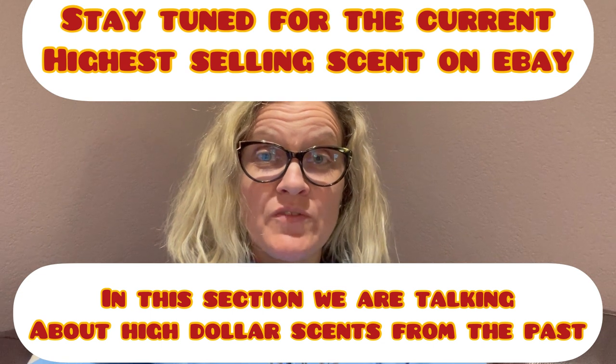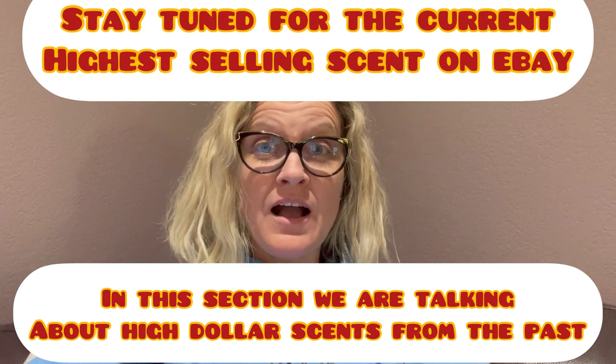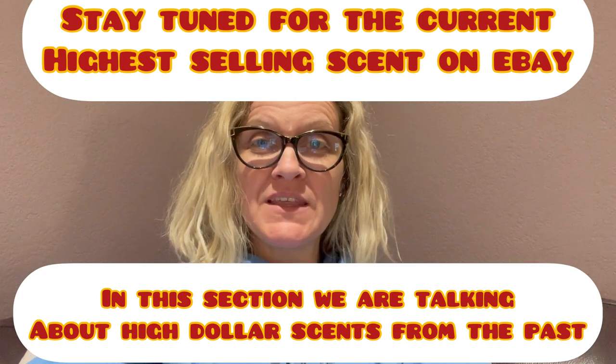We are now going to go over to WorthPoint and look at some of the really high solds there, so we can look at different scents that are selling for big money that may not be active in the last 90 days. WorthPoint is great for that. I have three or four videos on WorthPoint and how I use it. WorthPoint you do have to pay for — I have a referral link down below. It's kind of pricey, so you have to decide if you need it for your business. It took me a long time to get it because I'm pretty thrifty, but I've learned it actually makes me money. Just type in Bolo Buddies WorthPoint and it will pull up those videos.